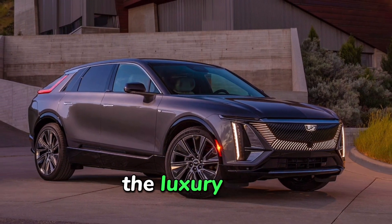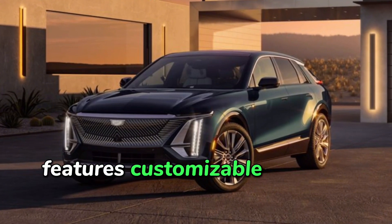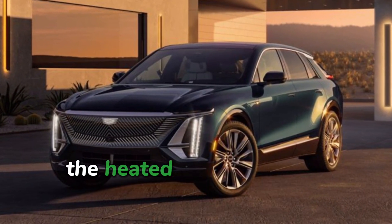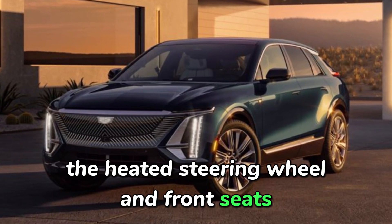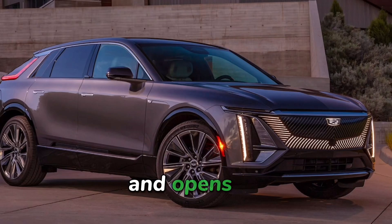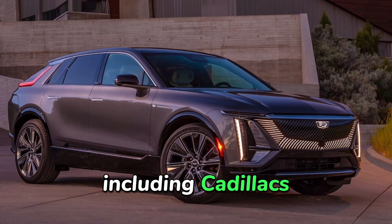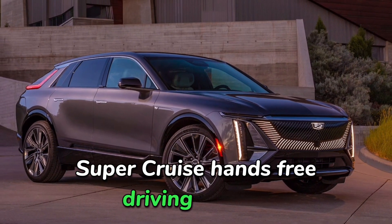The next level, the Luxury trim, features customizable ambient interior lighting, wood interior trim, a heated steering wheel and front seats, and adaptive cruise control. It also opens up the availability of several desirable options, including Cadillac's Super Cruise hands-free driving system.